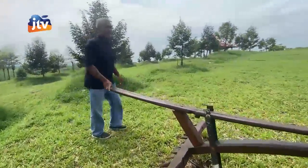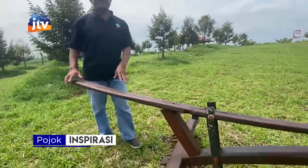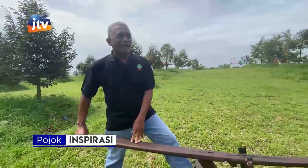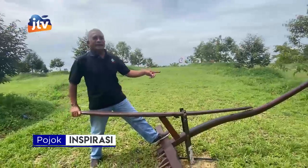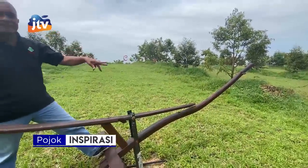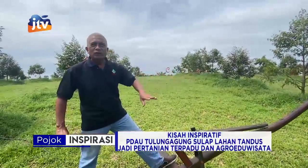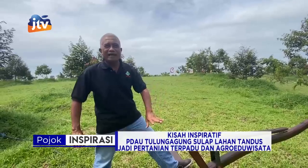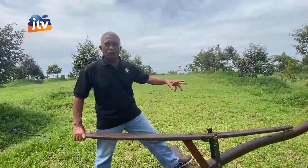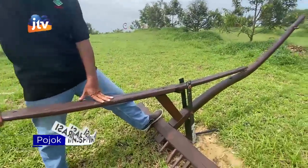Ini perata tanah sekaligus menentukan titik tanam untuk padi, namanya garu. Biasanya petani seperti ini — ini juga ditarik oleh sapi, dua kanan-kiri. Jadi berkeliling di sawah, ini bukan untuk kebun tebu tapi untuk sawah. Kalau luku tadi bisa untuk kebun tebu untuk membalik tanah, kalau garu peruntukannya untuk sawah.